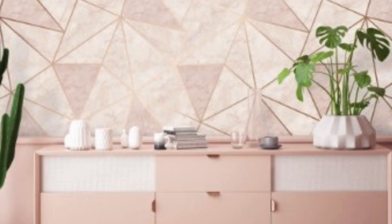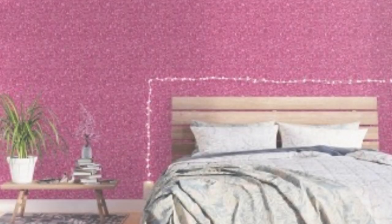One of the key features that make metallic wallpaper stand out is its reflective quality. The metallic elements in the wallpaper catch and reflect light, creating a subtle sheen that adds depth and dimension to the walls. This reflective quality is especially effective in spaces with ample natural light, as it enhances the overall brightness and creates a warm, inviting atmosphere.